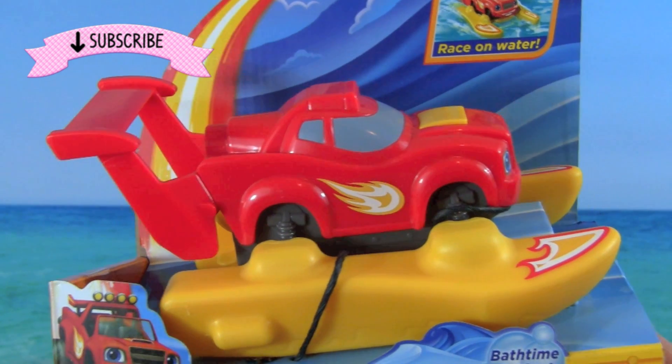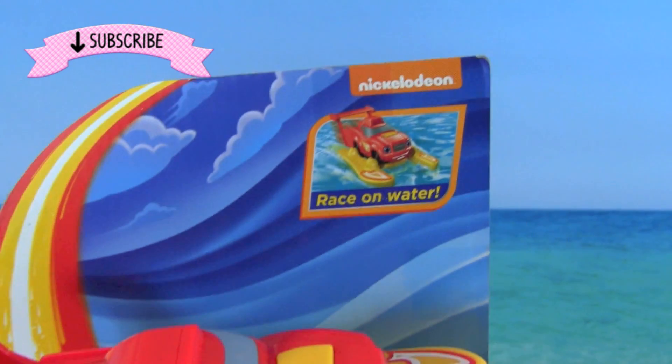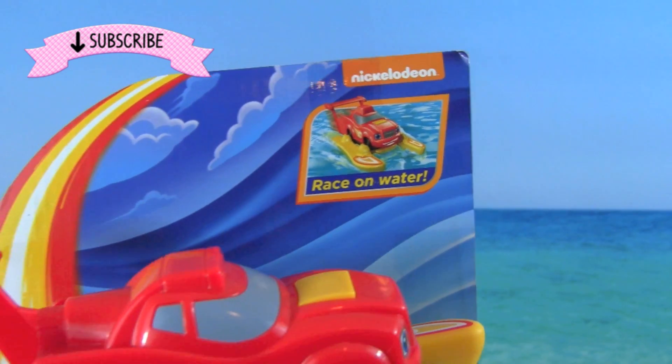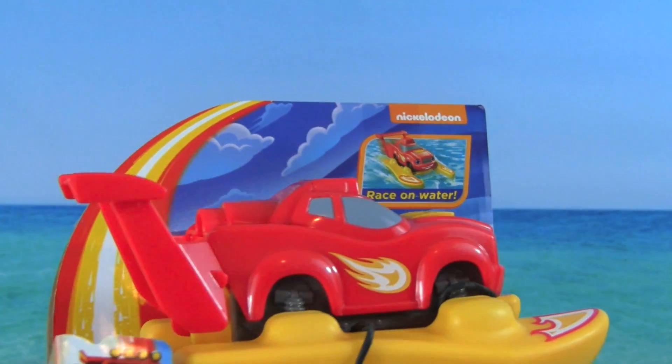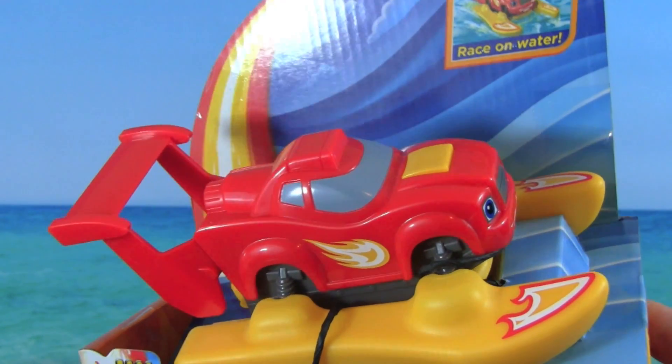Look at this, Blaze is a speedboat! How cool is that? It says it will race on water, so this will be a lot of fun for the bath or the pool or anywhere where there's water. This looks like so much fun, so let's get Blaze open and see what he can do.